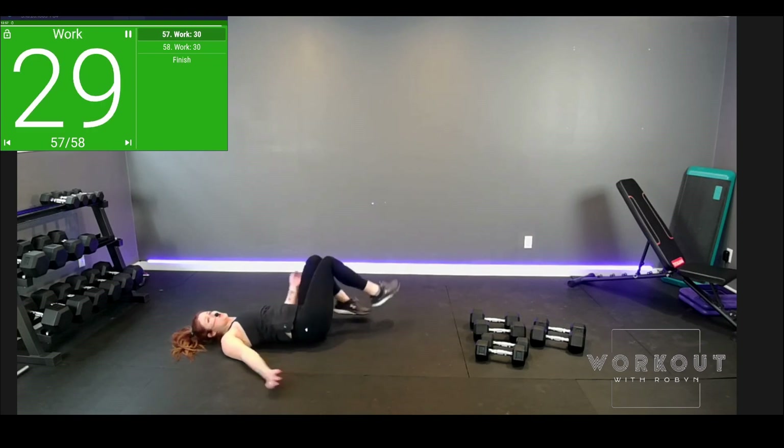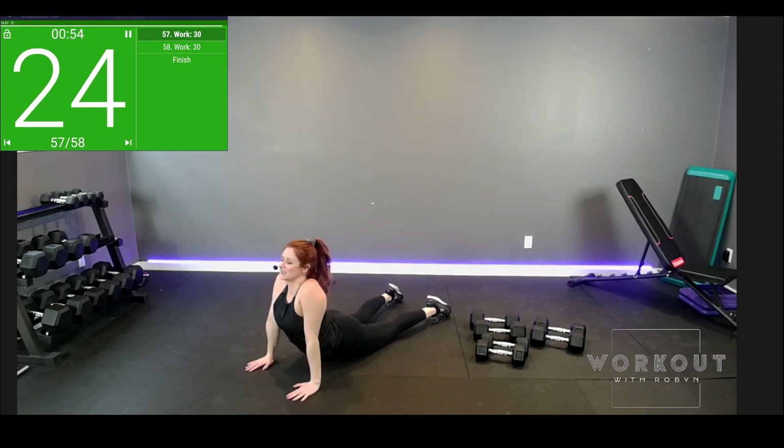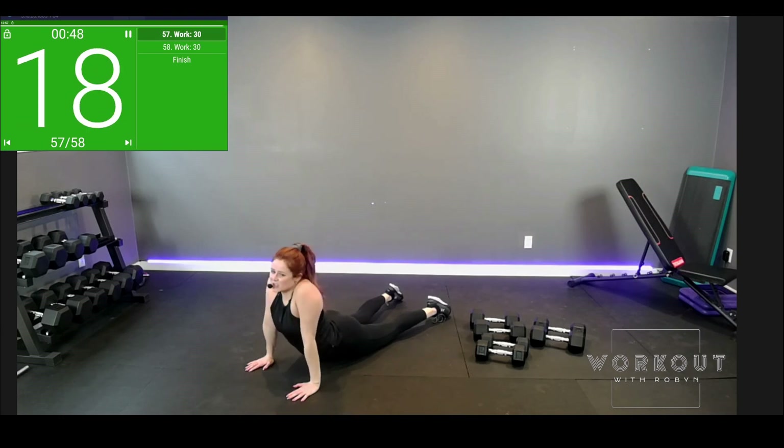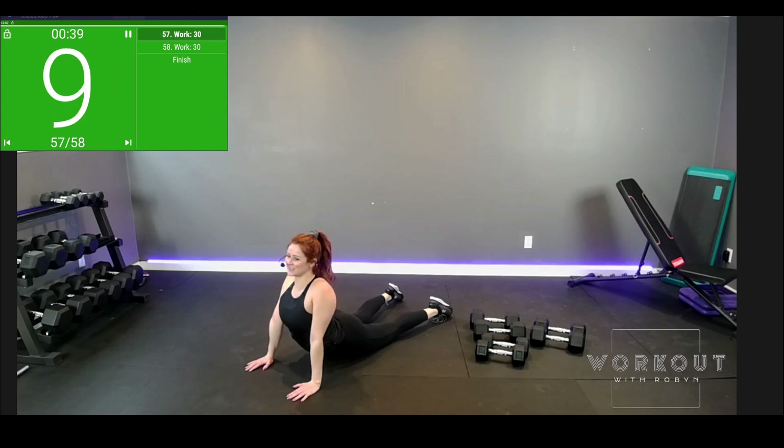Roll over onto your tummy. Push up — back bend, sphinx pose, final time. Try to lift, let's try not to shrug. Crown posture — confidence is key. Ten more seconds. Five, four. Child's pose to finish it all — sink back.